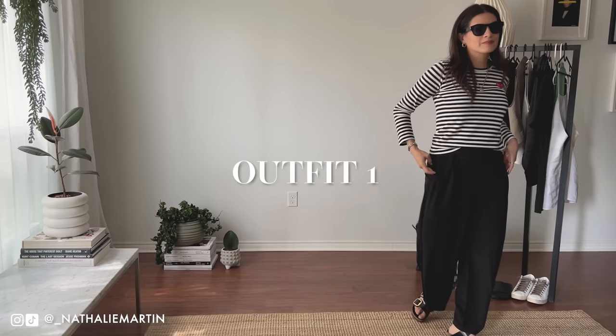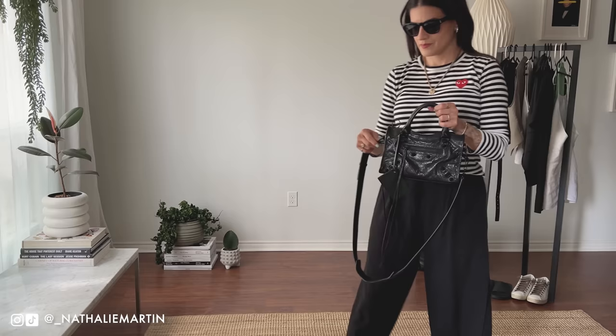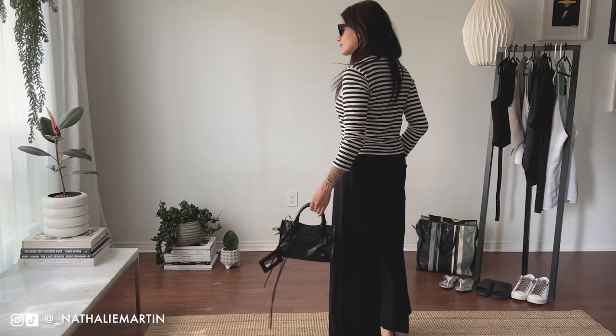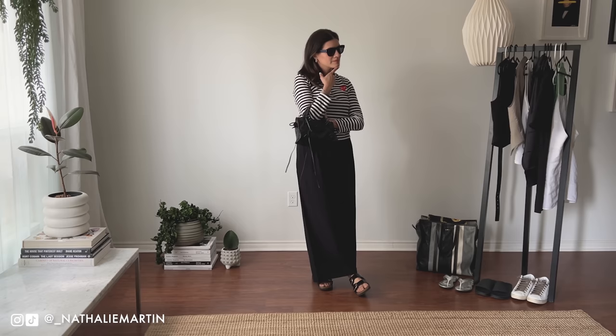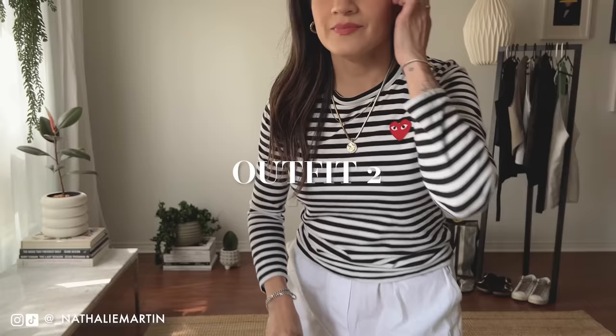The first outfit features a long-sleeve top from Comme des Garçons — I've had this one so long and I'm surprised it's still in great condition. I always pack a long-sleeve shirt when I travel even in summer, because you never know what the AC will be like indoors or if the temperature drops in the evening. I paired it with the Lily Silk silk trousers and my Birkenstocks. It's a simple, classic, absolutely timeless outfit and the pieces flow well with everything else I'm packing.